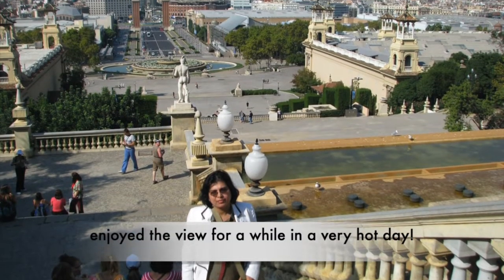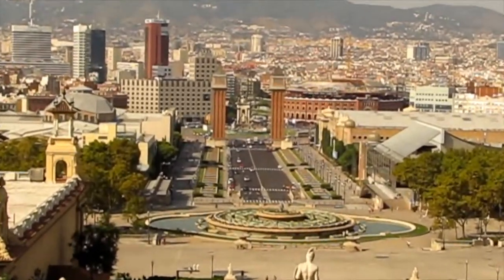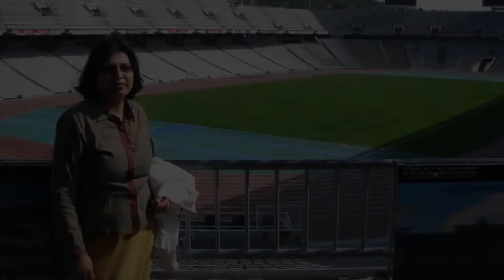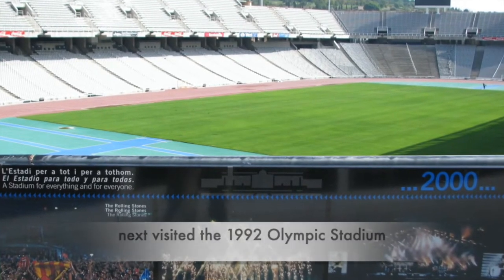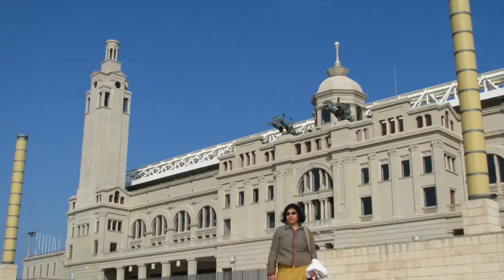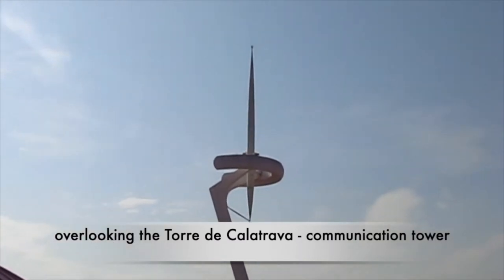It was a very hot October day in Barcelona. We enjoyed the view of the city from the top for a while. We visited the 1992 Summer Olympic Stadium and the Olympic ring on the Montjuïc Hill. Completed in 1929, the Olympic Stadium was intended to host an Anti-Fascist Alternative Olympics in 1936 in opposition to the 1936 Berlin Olympics. These plans were cancelled due to the outbreak of the Spanish Civil War.